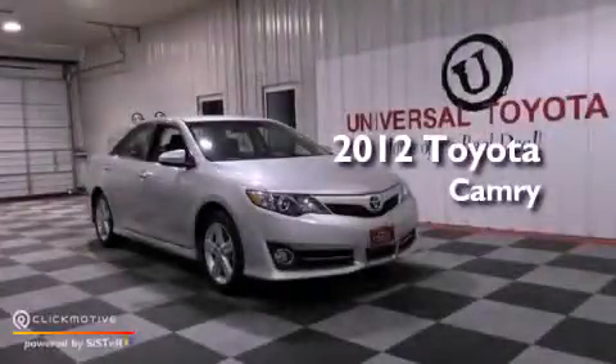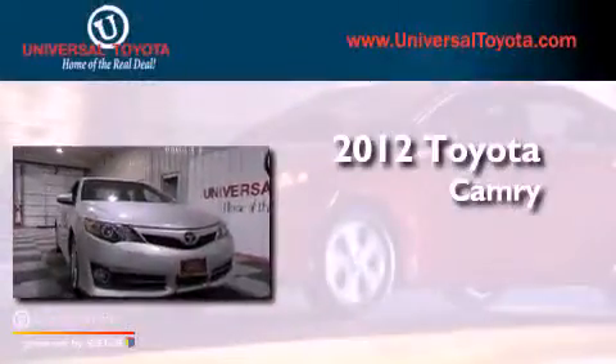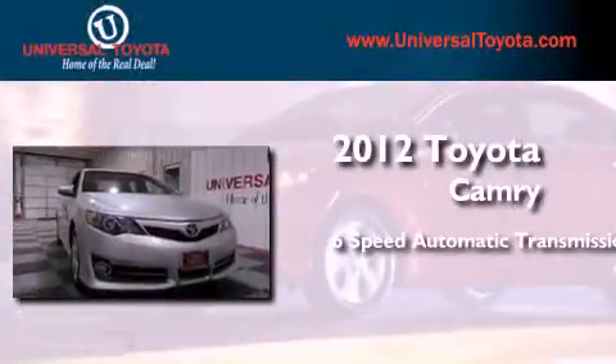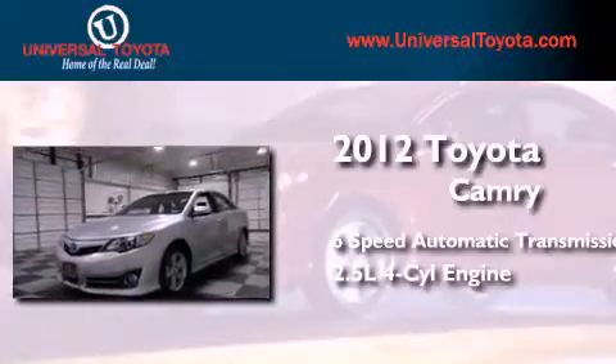This is a certified pre-owned 2012 Toyota Camry. This four-door sedan has a six-speed automatic transmission and an in-line four-cylinder engine.